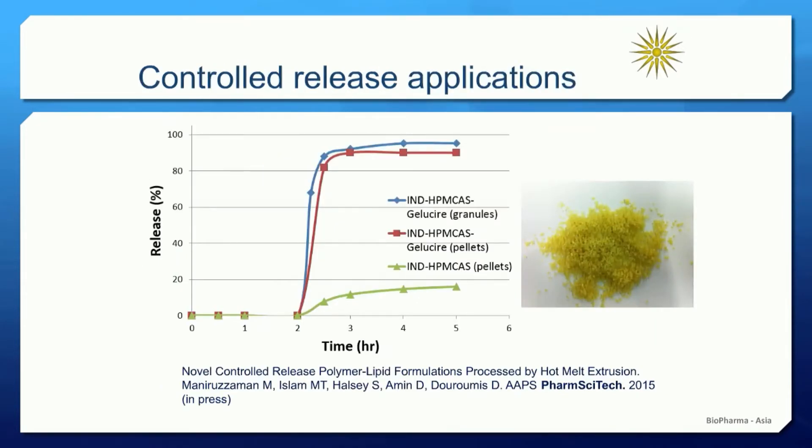A major advantage of hot melt extrusion is the enormous amount of polymers that can be processed. In this case, we can see the utilization of HME for controlled release applications by processing indomethacin with a polymer called Eudragit, which is a pH-dependent polymer grade. At this time, we don't want a very fast dissolution rate right from the beginning — the formulation was designed to induce a two-hour lag time and then fast dissolution rates in alkaline media. The study demonstrated a combined effect of co-processing a lipid and a polymer, combining an HPMC grade with a lipid material. After the pH change two hours later, we have almost complete drug dissolution within less than one hour.